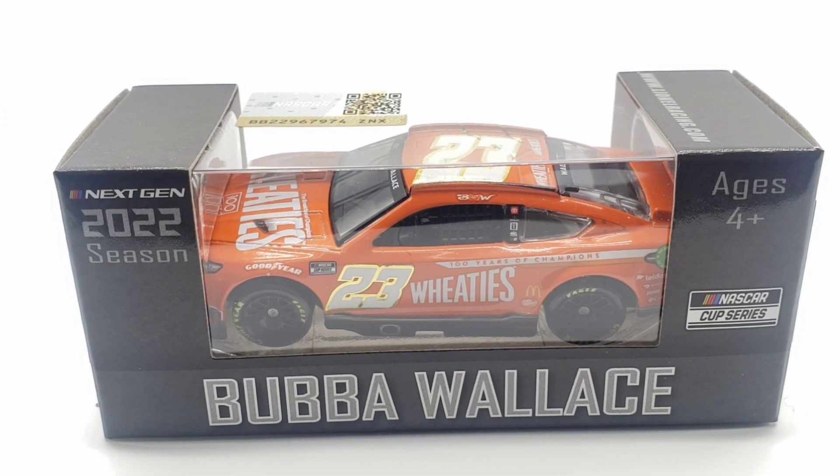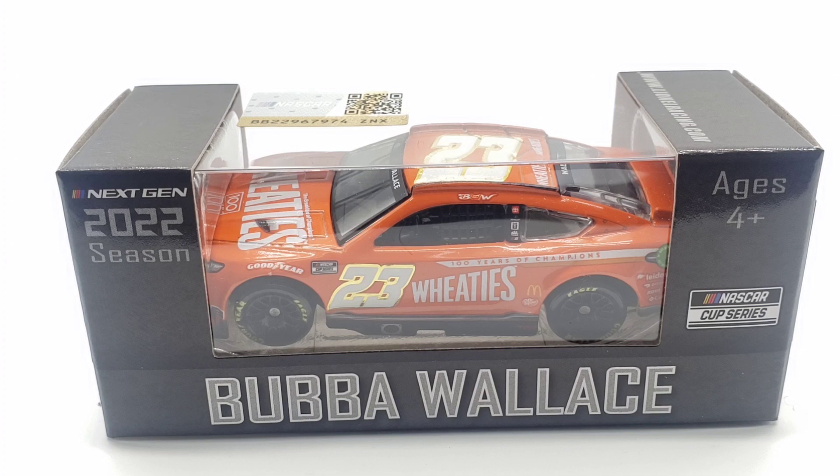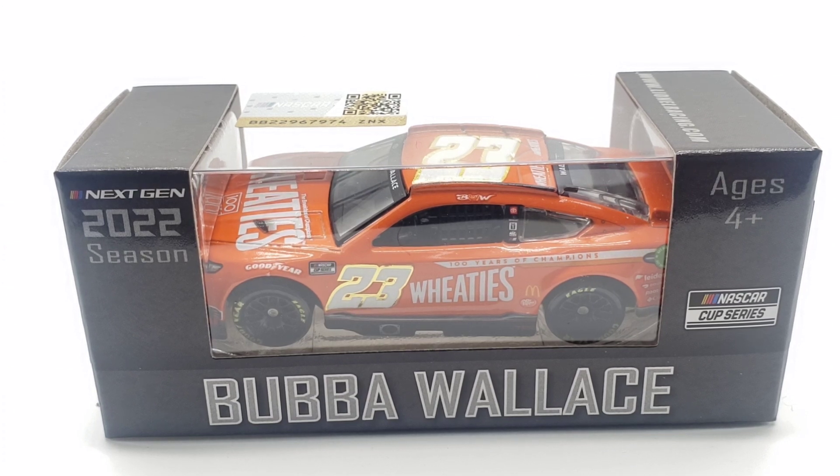Hello everyone and welcome back to another diecast review. Today we have a very oddball diecast — a bright orange Wheaties paint scheme from Bubba Wallace. I cannot remember the last time we had Wheaties; I want to say it was like 2000, or maybe 2010, 2011. Maybe it was the COT era — I'm not too sure.